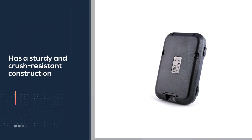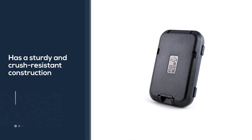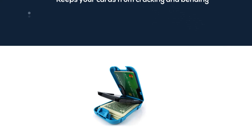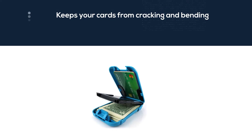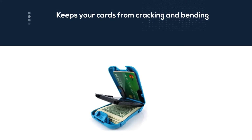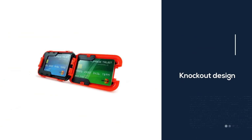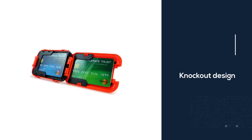Therefore, this wallet keeps your cards from cracking and bending. The knockout design makes this wallet look like a hard-carry case or a lunchbox. The second unique thing is its size — this wallet comes with a minimalist design but is thick in size. The detachable clip is designed with a rubber strap to keep money and cards in place.